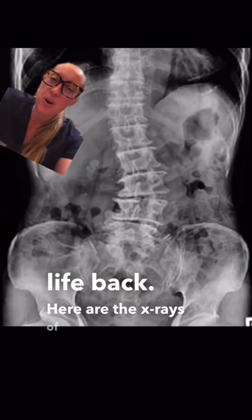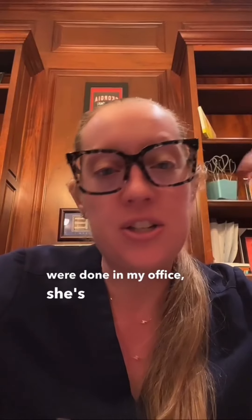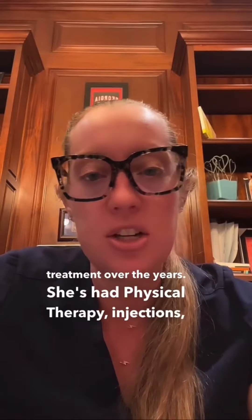Here are the x-rays of her lower back that were done in my office. She's had so much conservative treatment over the years — she's had physical therapy, injections, chiropractic management, medications, and nothing seems to work.